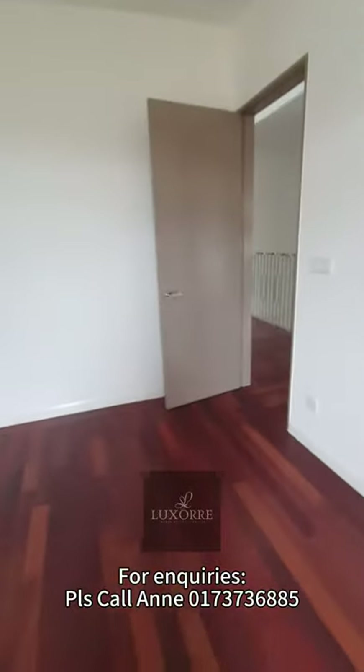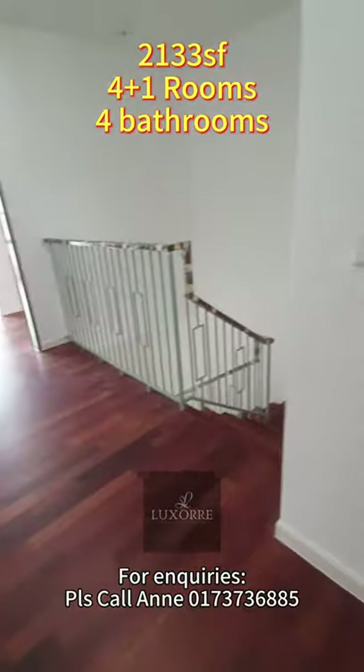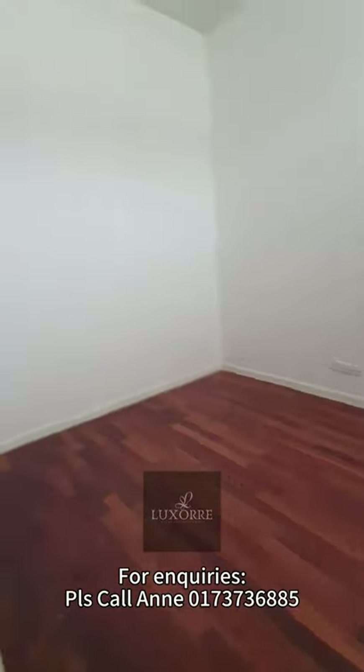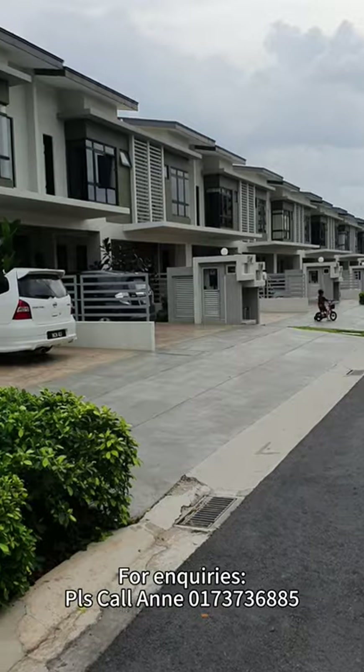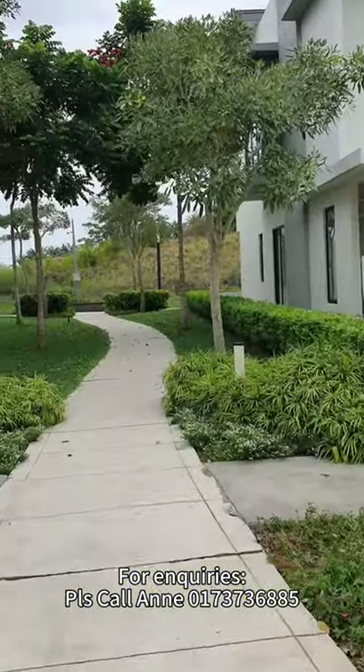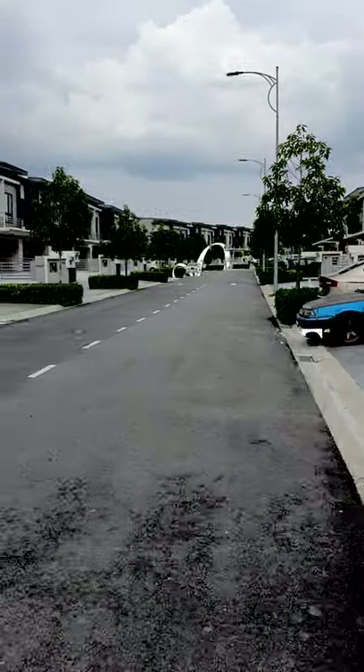The total built-up is 2133 square feet — this is for the type 22 by 70. So this is the end of my review. If you have any inquiries, you can call me or comment on the video below.